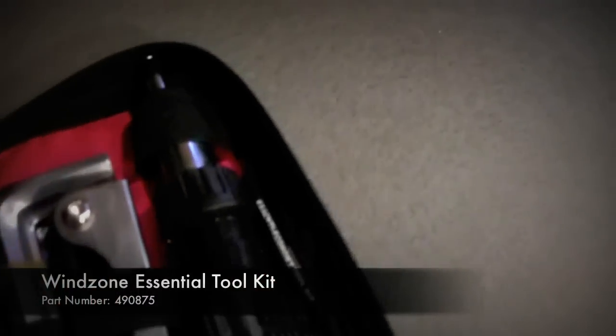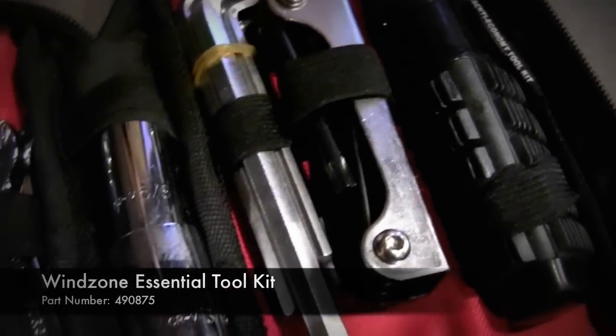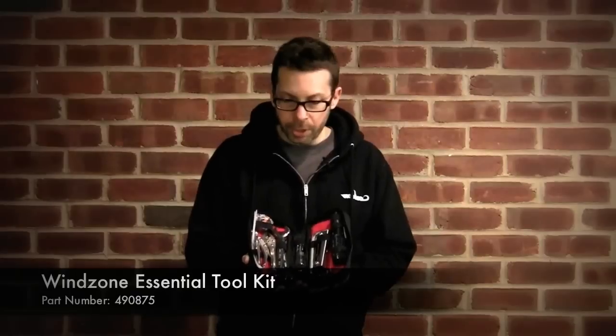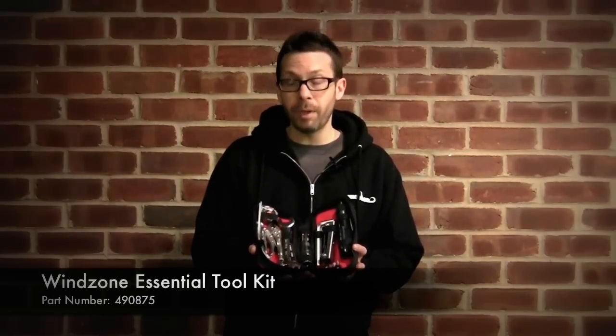What you'll find inside the Wind Zone Essential Toolkit would be a screwdriver with both Phillips and standard size heads, hex keys, allen wrenches, spark plug wrench, normal wrenches, pliers, zip ties because you never know when you'll need them, electrical tape, and a tire pressure gauge.